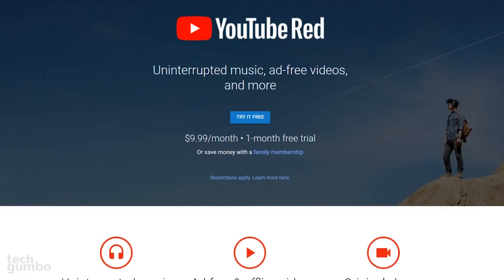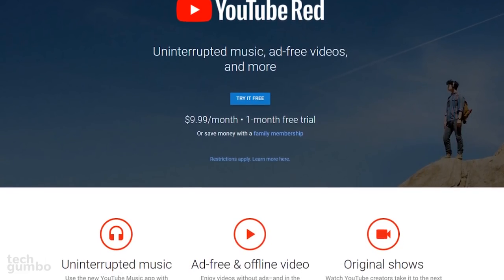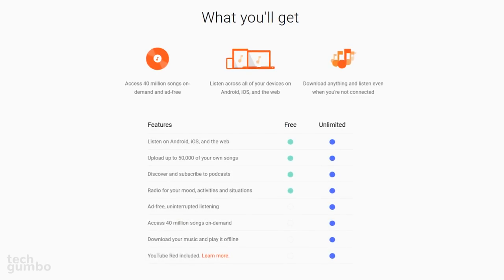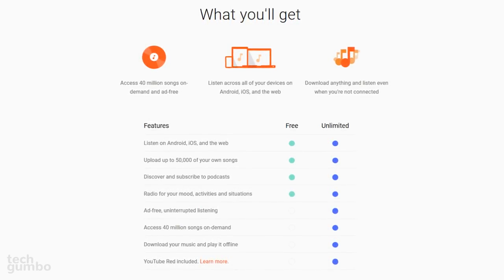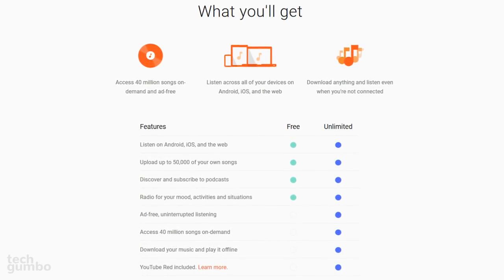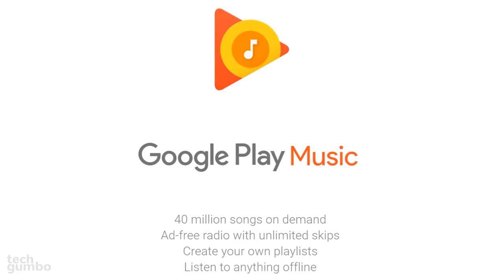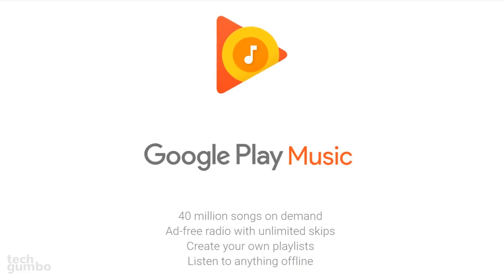There's an interesting relationship between Google Play Music and the YouTube Red service. Subscribing to one gives you access to the other with the removal of ads on both at no additional cost. Google Play Music on its own is free with ads. If you subscribe to their unlimited plan for $9.99 per month, the ads are removed and you get access to 40 million songs on demand. If you're prone to using services within the Google sphere, this is a great service for you, especially since YouTube Red is included with the unlimited plan at no additional cost.